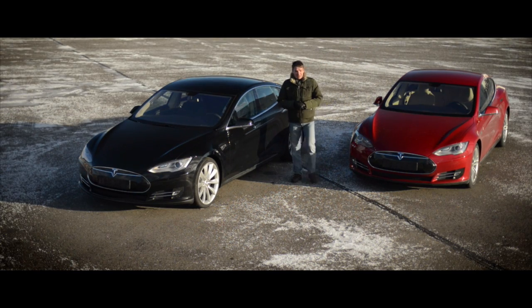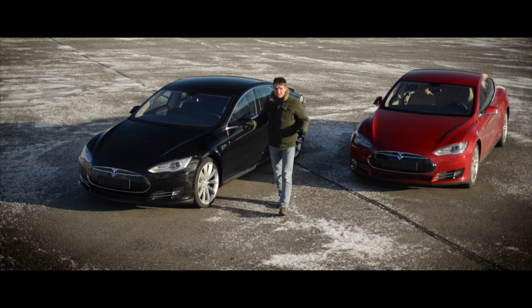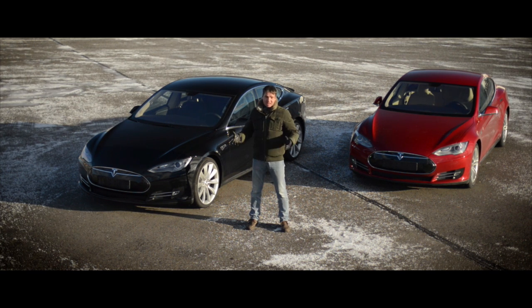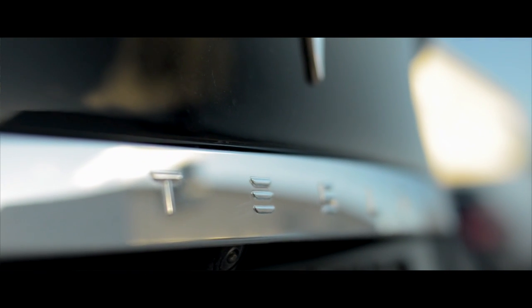I believe that this is an enormously historical moment, because many people are probably quite unaware of these cars. That is no surprise, because it's a very rare object. It is a Tesla — the famous electric Tesla. The car of the future has reached Latvia.